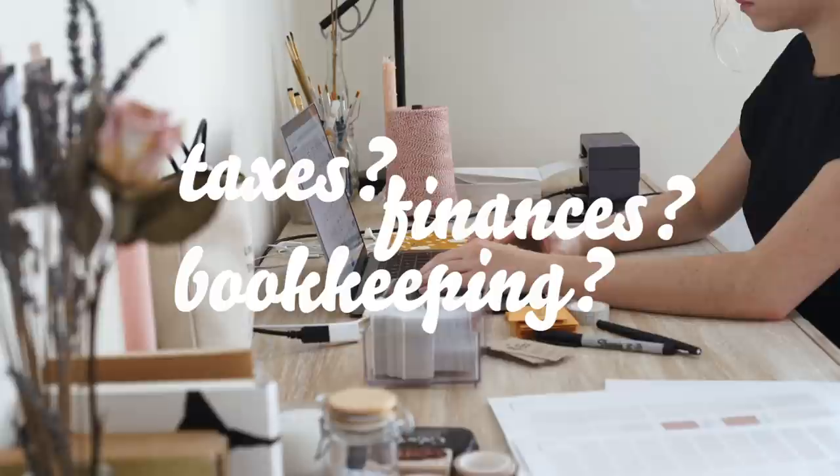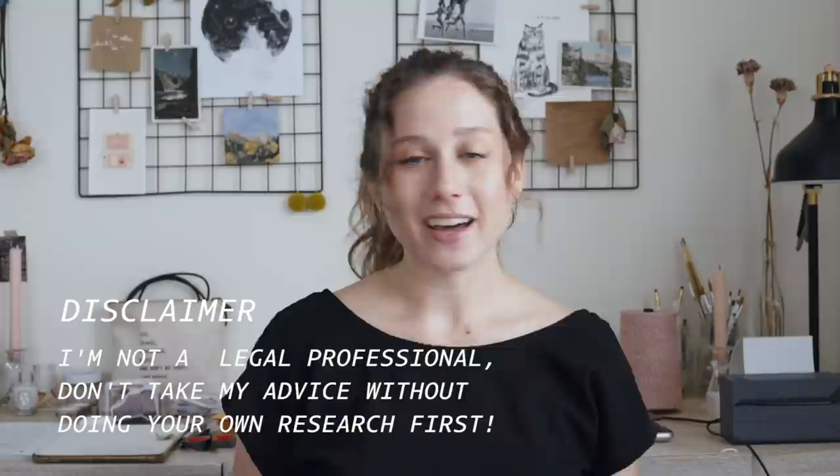So many of you had questions about the legal side of running a business — taxes, finances, bookkeeping. Obviously I'm not an accountant or a lawyer and I can't give actual legal advice, but I can give you a starting point because I know how overwhelming it is. Please do your own research because I don't know everything you'll need for your business.